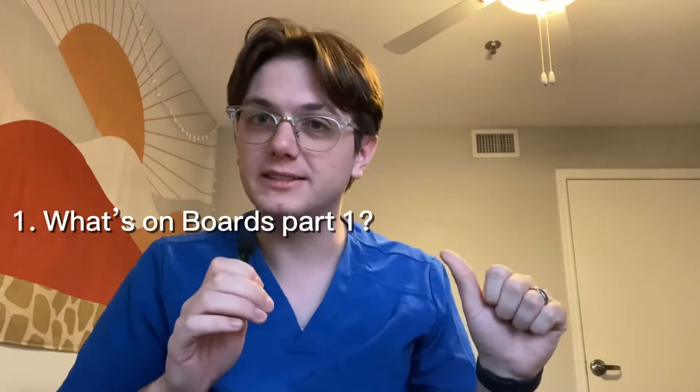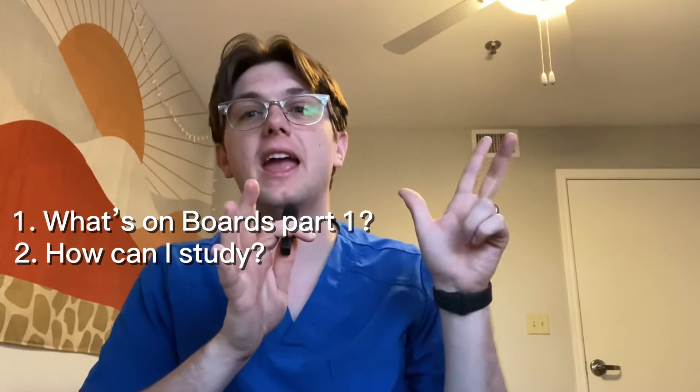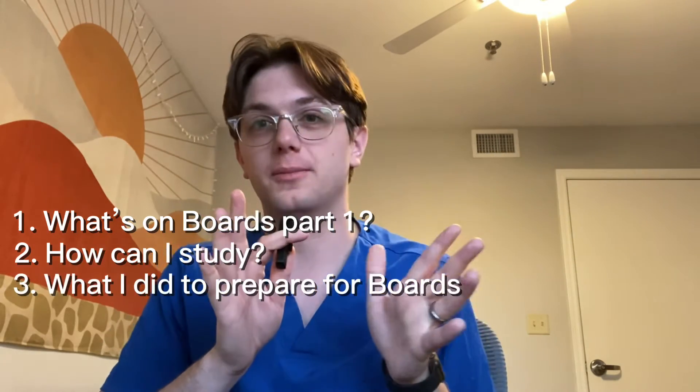Part one of boards — I just got over with about seven weeks ago today. Here are my thoughts on boards. We just got our scores back, and I'll tell you at the very end of this video how I did. But this video will be more focused on what are the contents of boards, how can you prepare for boards, and what I did to prepare for boards. Let's get right into it — what is on Part 1 of boards?